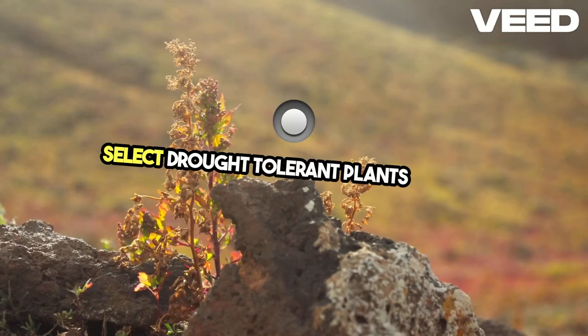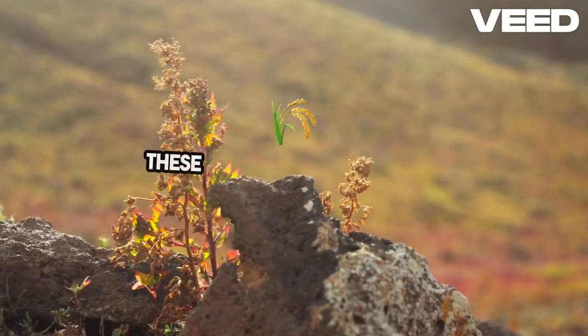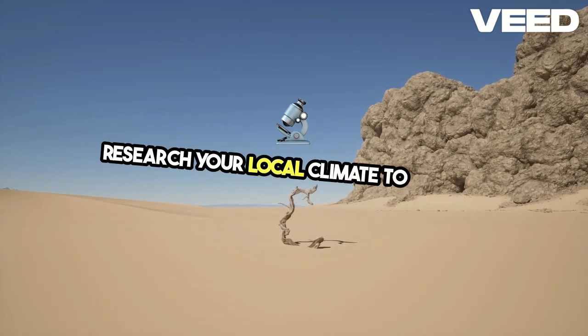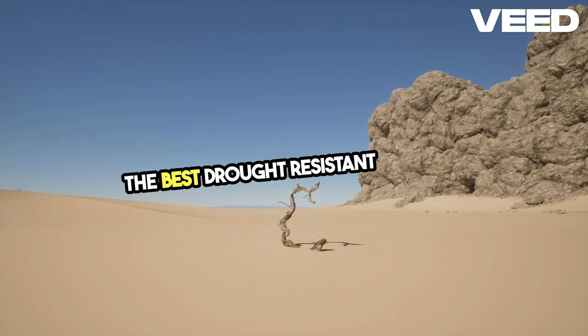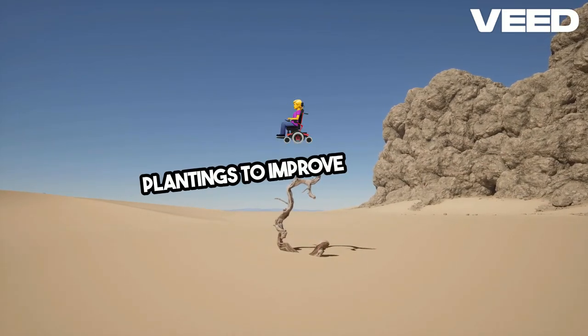Select drought-tolerant plants such as succulents, certain herbs, and native species. These plants have adapted to survive with minimal water. Research your local climate to identify the best drought-resistant varieties. Rotate crops and diversify plantings to improve resilience.